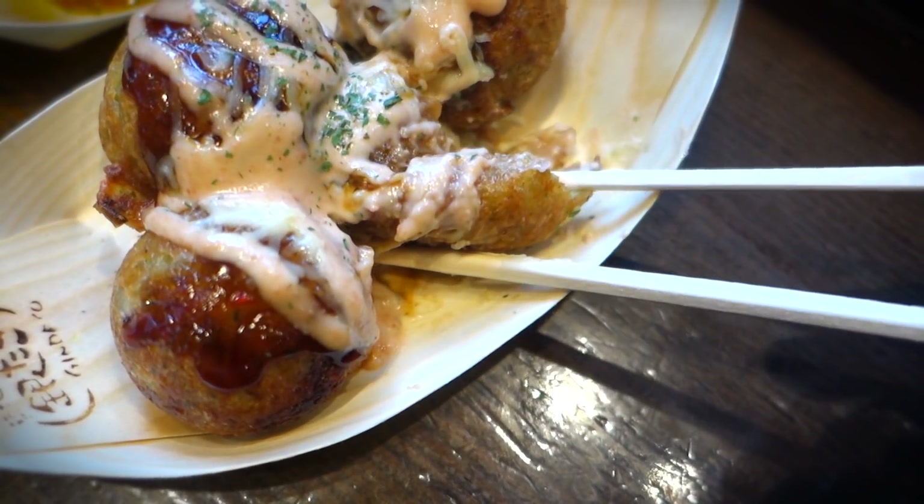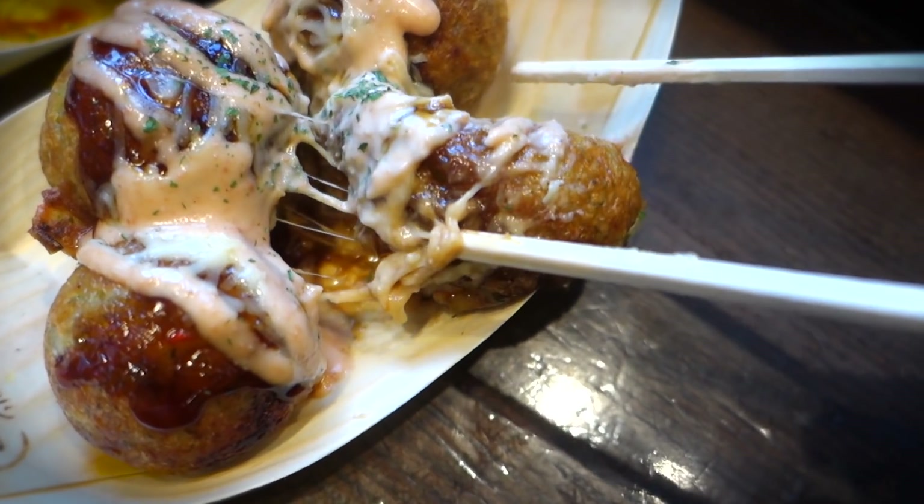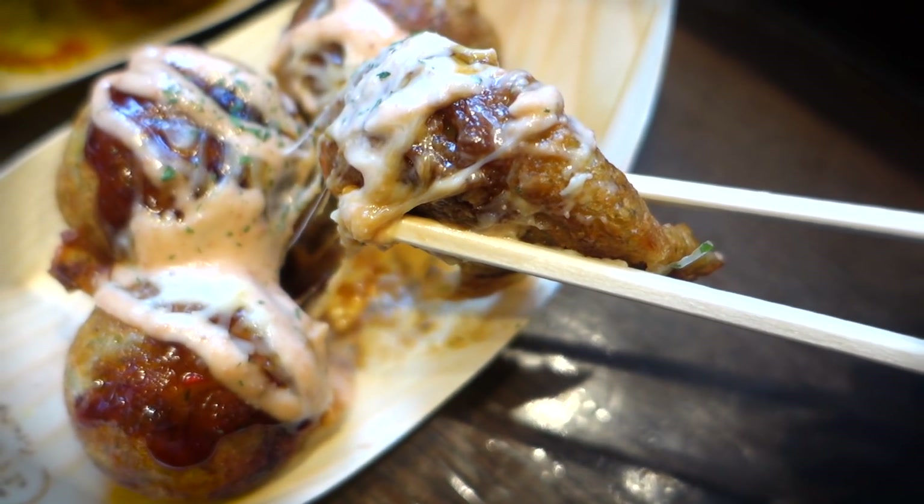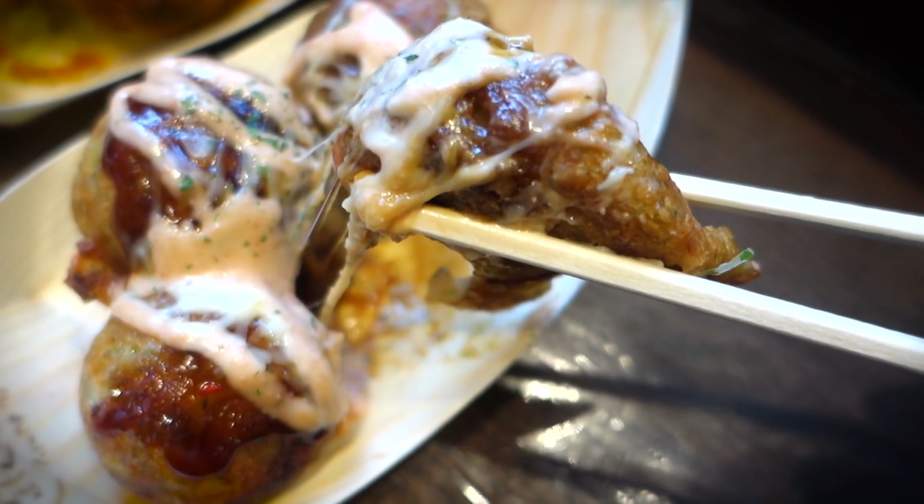Damn, that is some soft octopus right there — it's barely rubbery at all. I mean, I don't even really like octopus that much, but in takoyaki, it tastes incredible.